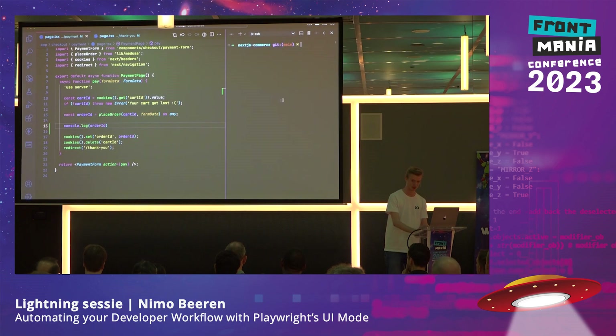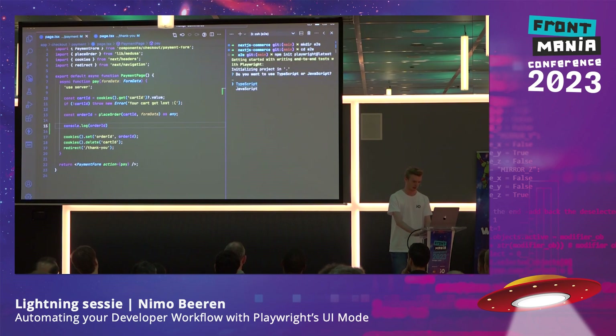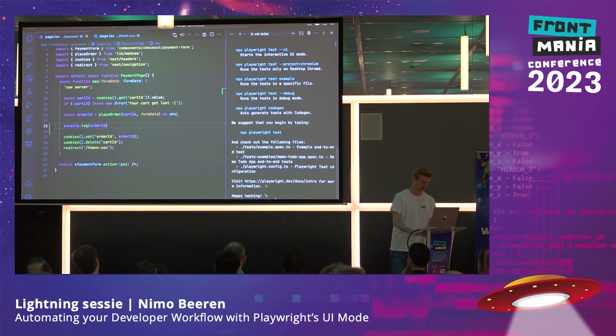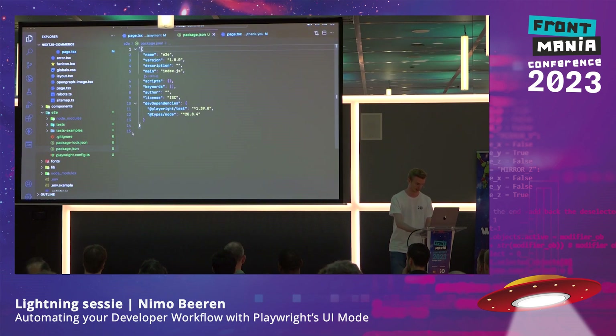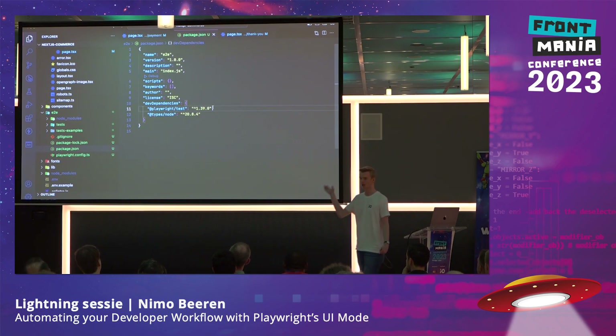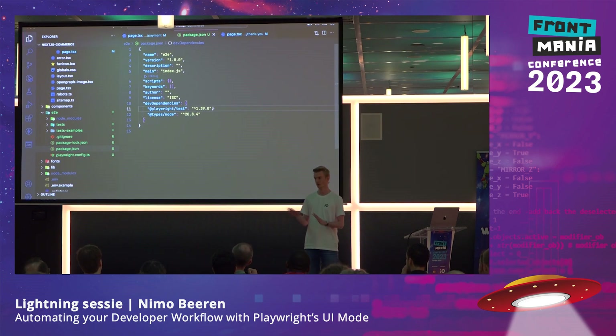With modern tooling like Playwright, it's actually really easy to get started. I'm going to make a new directory called end-to-end and go into it, and I'm going to run npm init playwright@latest. It's going to ask me a couple of questions — I'll just pick the defaults, and I'm not going to install the browsers because I already did that. And that's actually all you need in terms of setup. It created a completely isolated package here with Playwright as a dependency, and the cool thing is that this doesn't know anything about my code. I can even put this folder in my .gitignore and just keep working on it on my own until I'm ready to share it with my team.